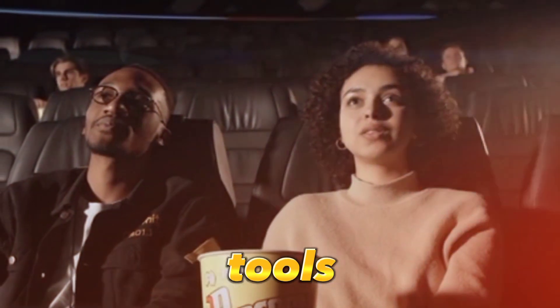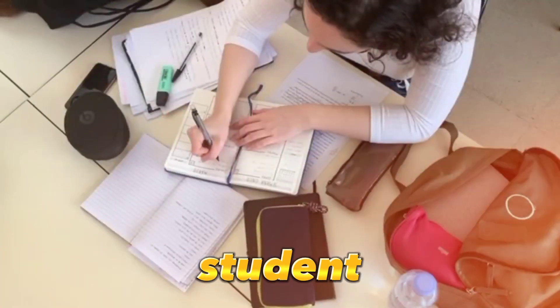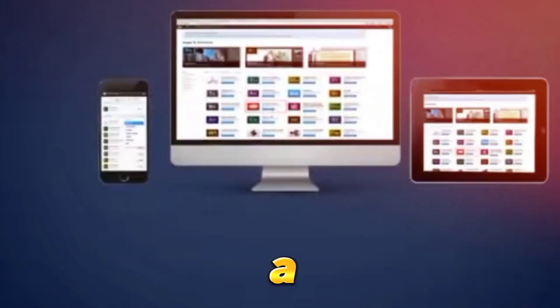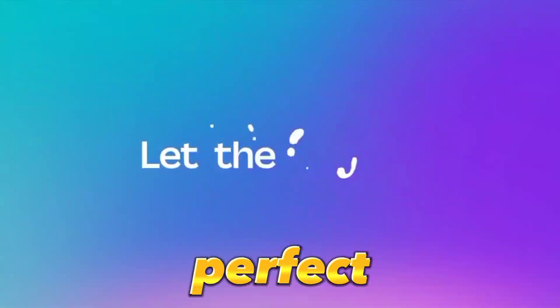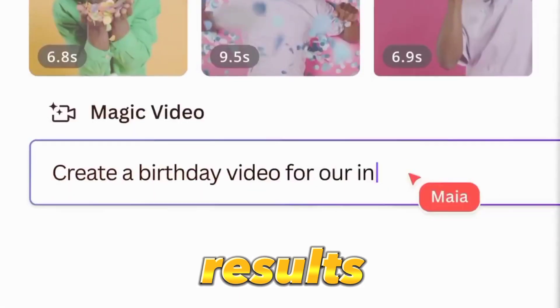It's important to have the proper tools for the job, but they don't have to be expensive. For instance, if you're a student, you can access Adobe Creative Cloud for just $15, but it's not a necessity. In my experience, CapCut is a great video editing tool, and Canva is perfect for designs. However, all these tools won't yield results if you don't start posting.